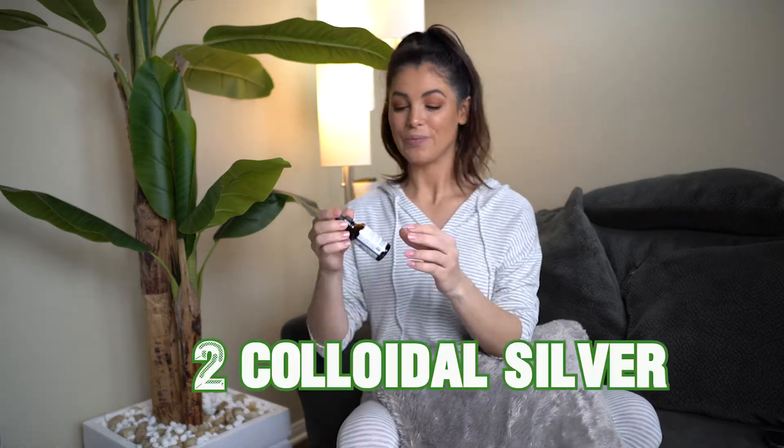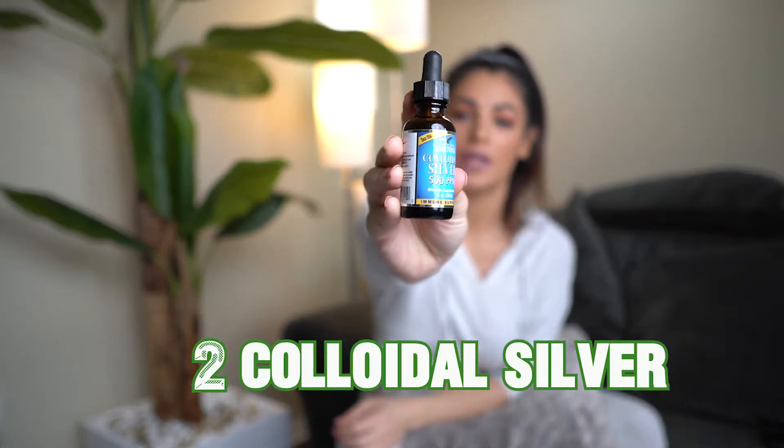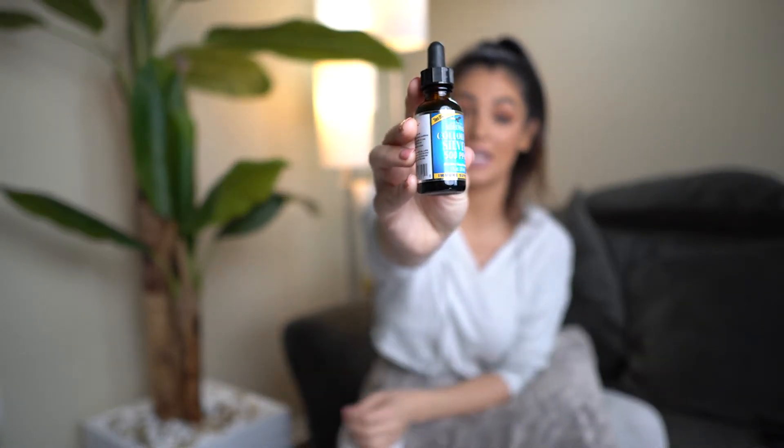Number two is colloidal silver. These two are used hand in hand — anytime I'm feeling super sick, I will use both of these together. You're also going to do five drops under your tongue with this one, and you can swallow it right away. It's not super concentrated, but colloidal silver is really great because it actually attaches to bacteria and fights it off.